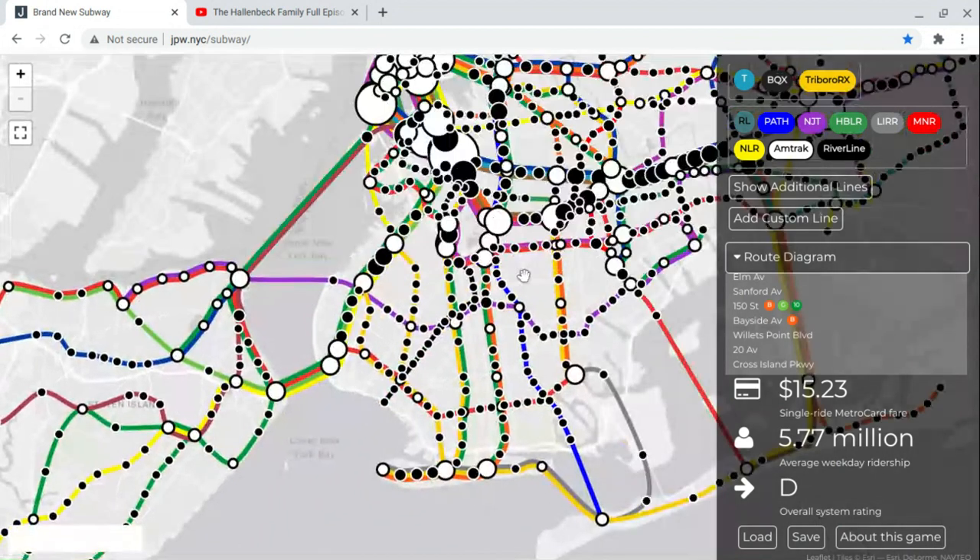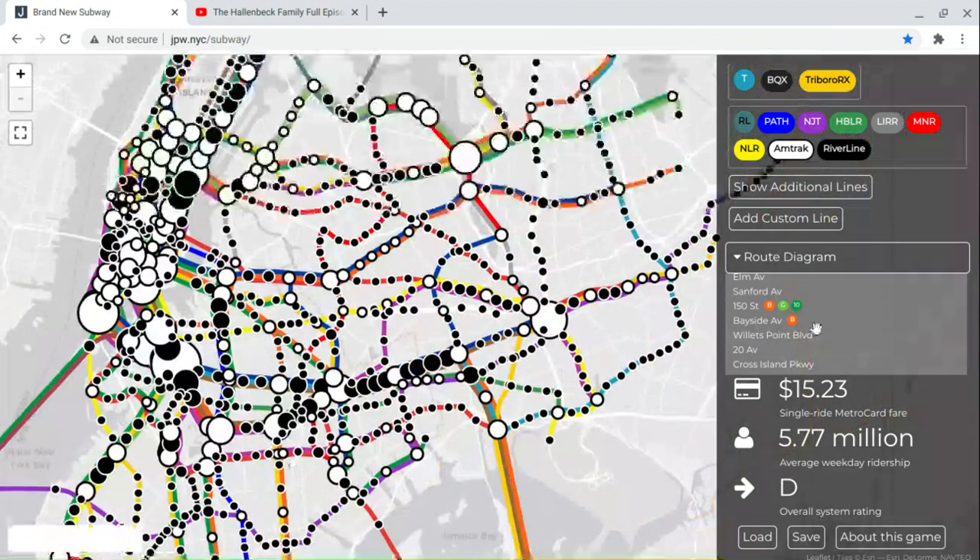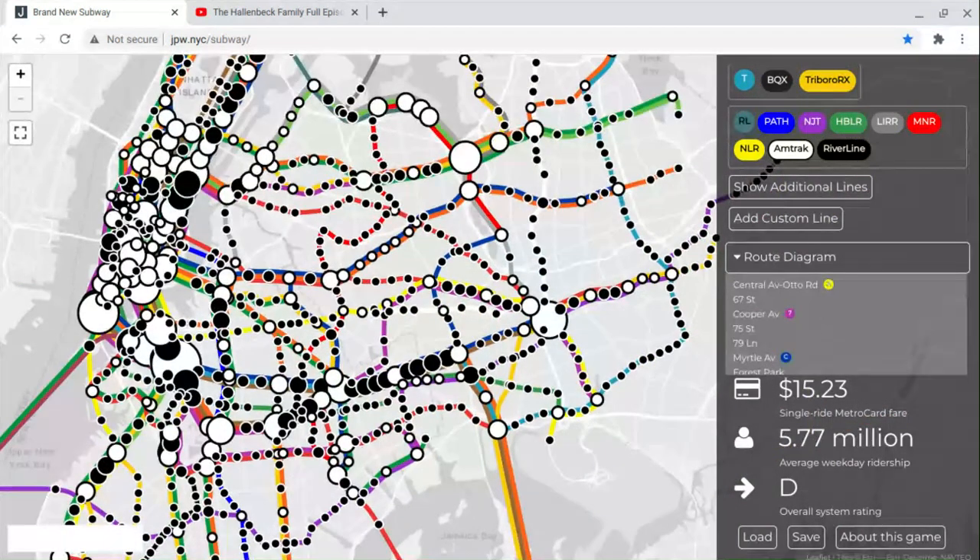Amtrak is a Queens-only line, running from Cross Island Parkway to Central Avenue Auto Road. It's kind of a line in the middle.